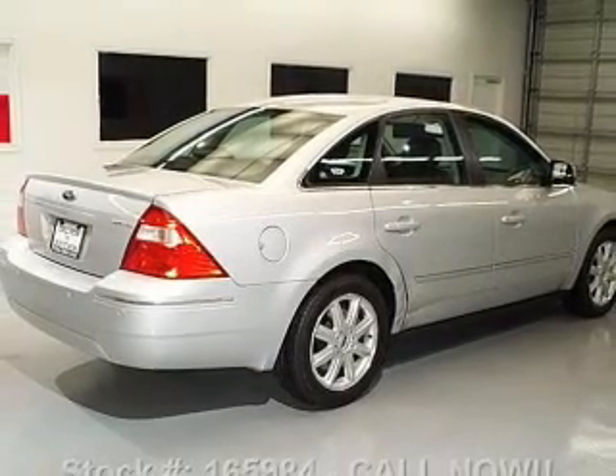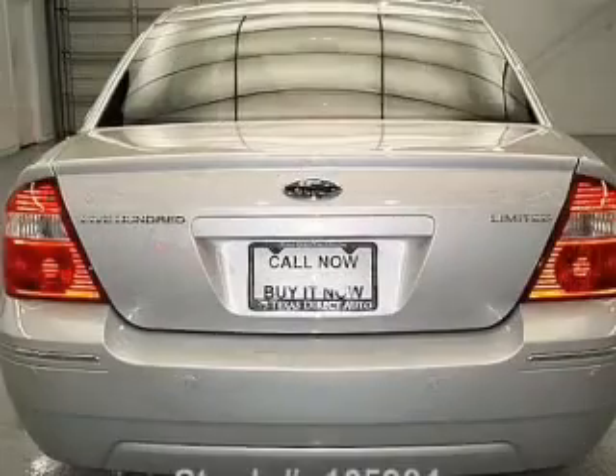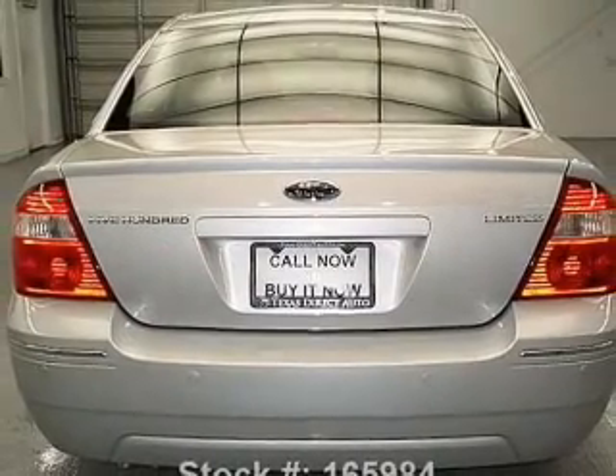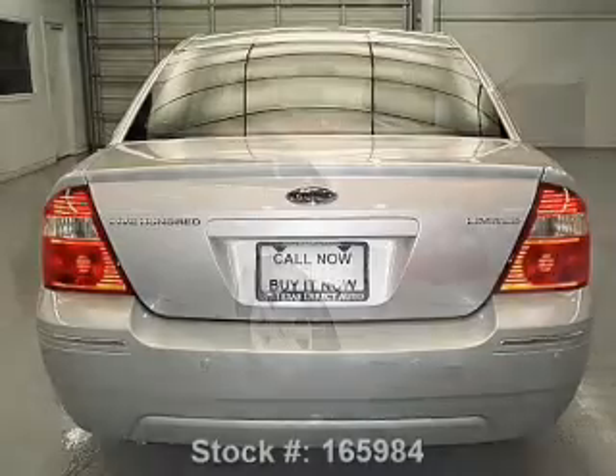Treat yourself to the splendor of a premium sound system. The anti-lock braking system will help deliver you safely to your destination. Heated seats come for you on cold winter days, and memory settings are one of many features.